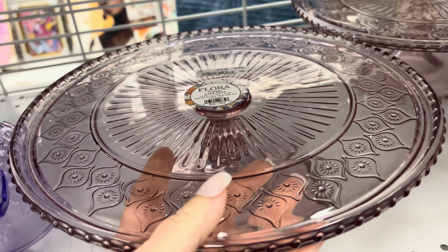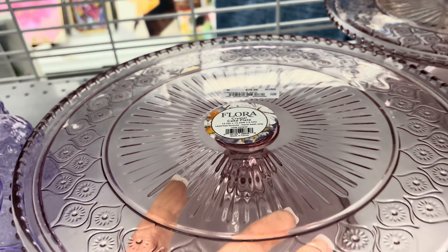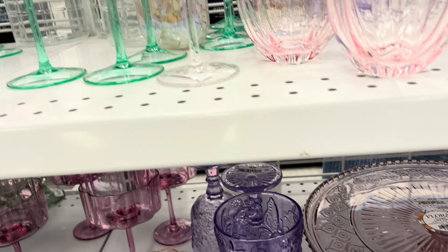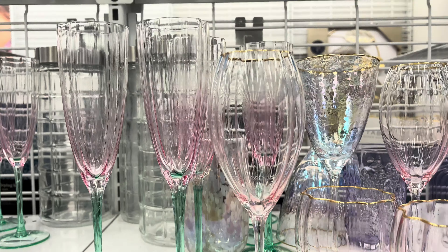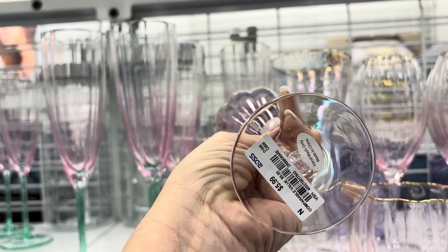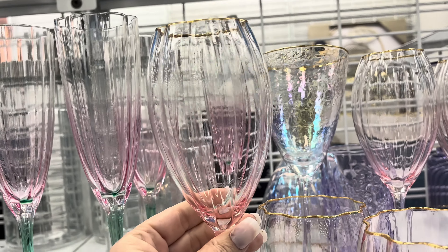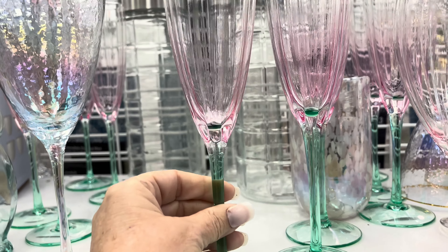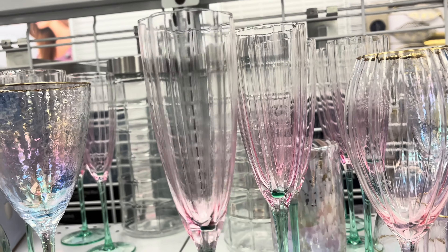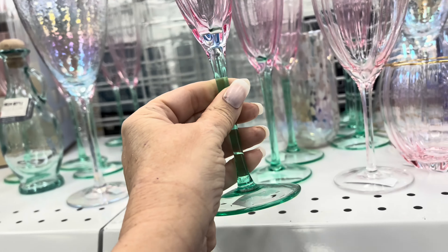For your Easter tablescape - there you go - to put your dessert on. I just love these with the stems, and especially the ones with the green stem, they really look like tulips. That one has the gold rim, just beautiful. There's that one, $4.99.